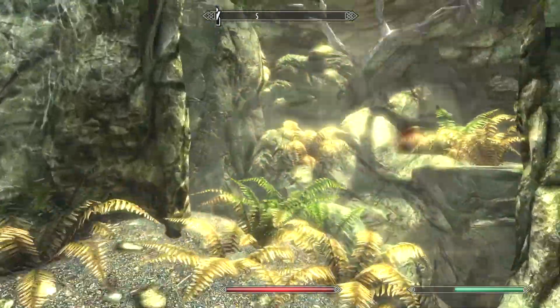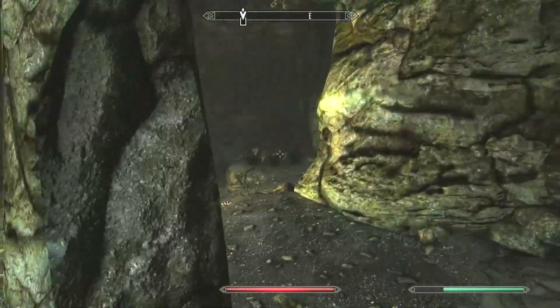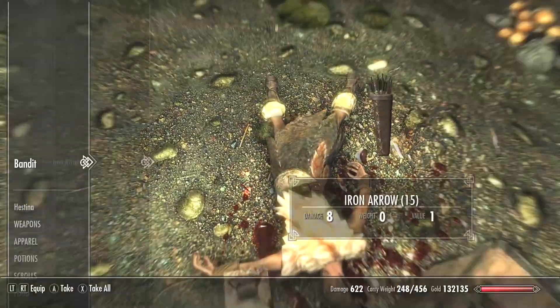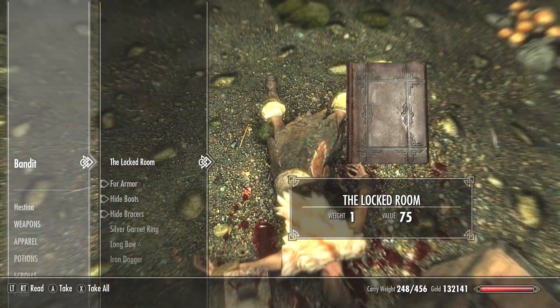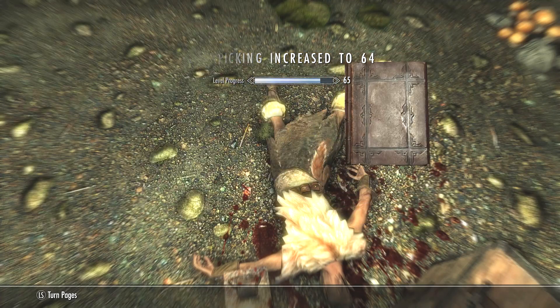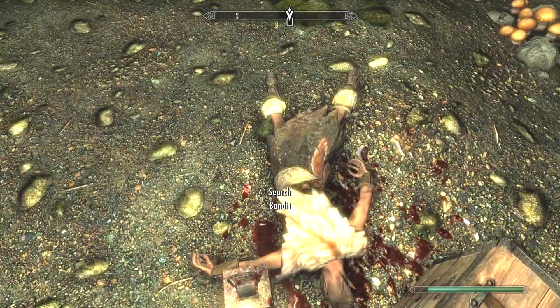If you want to find the Locked Room book, make your way to Honeystrand Cave and loot the bandit that is on the floor. He will have the Locked Room book and you can read it to increase your lockpicking skill.